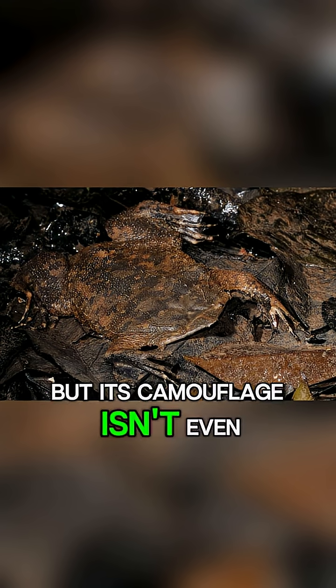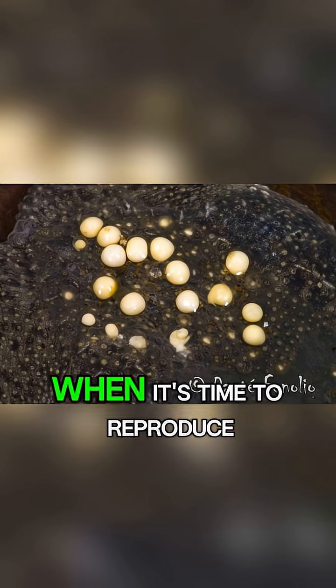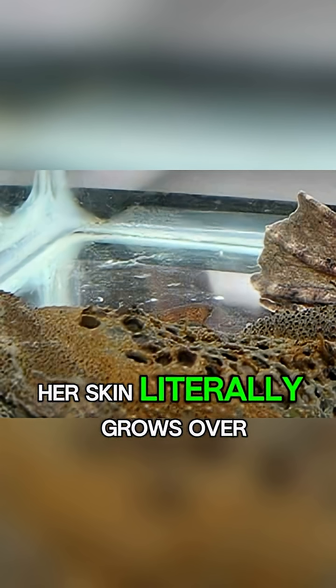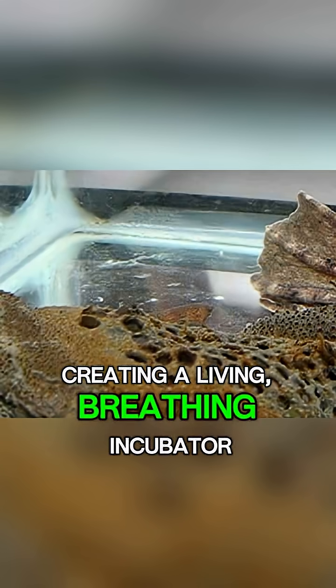But its camouflage isn't even the strangest thing about it. When it's time to reproduce, the female carries her fertilized eggs in dozens of tiny pockets on her back. Her skin literally grows over the eggs, creating a living, breathing incubator.